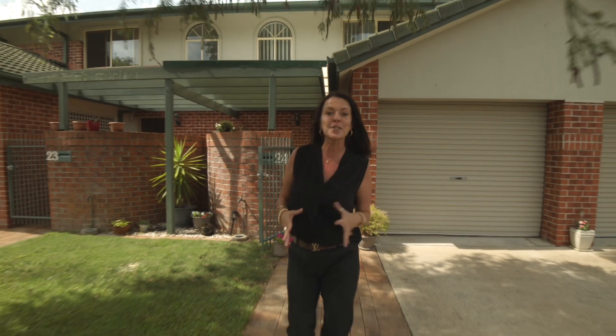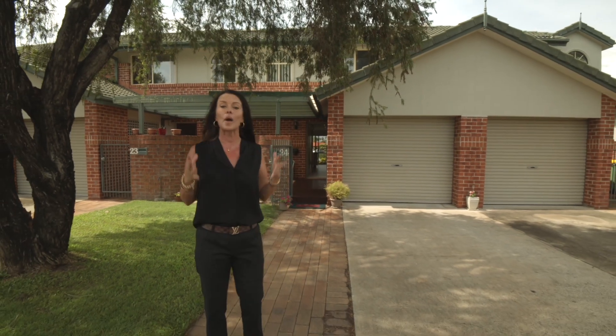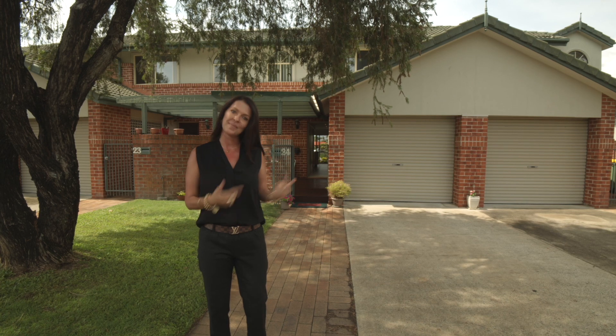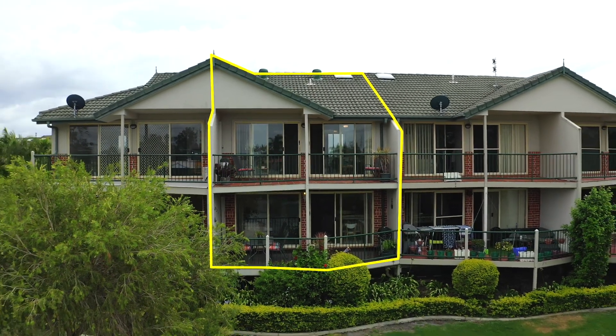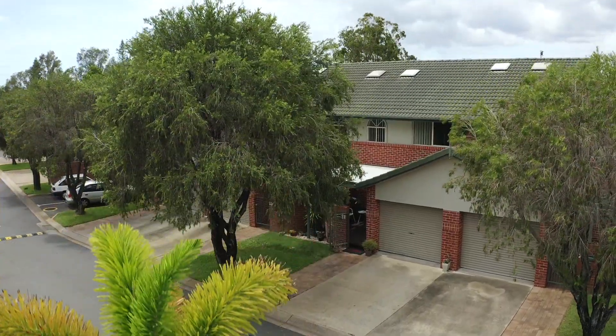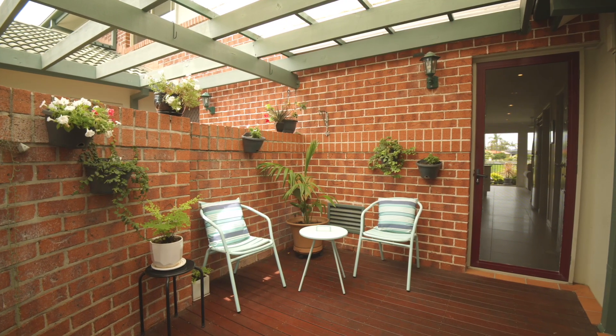Welcome, I'm Karen O'Day and I'm super excited to introduce you to a stunning waterfront townhouse where all the boxes have been ticked. If you're looking for peace and tranquility, come and take a look — there is nothing to do in this immaculately presented townhouse.